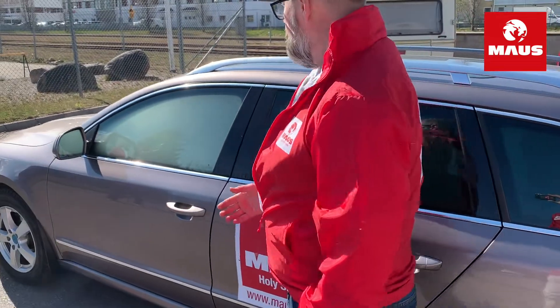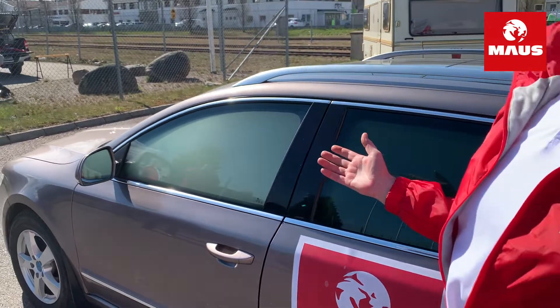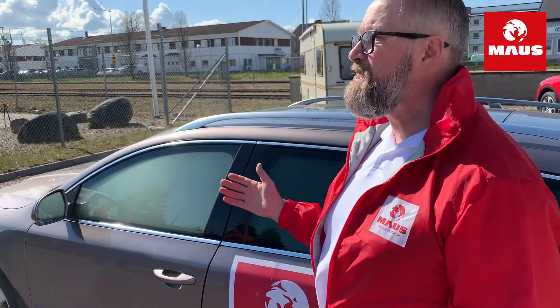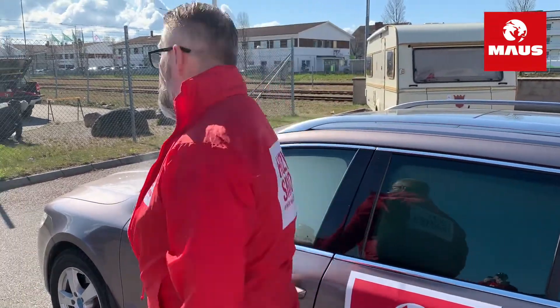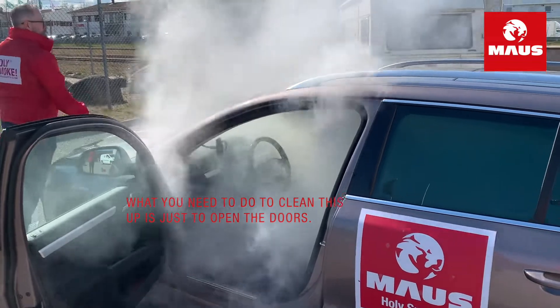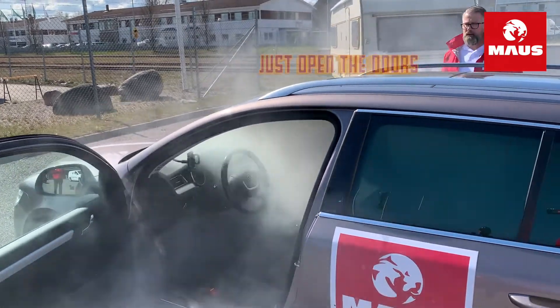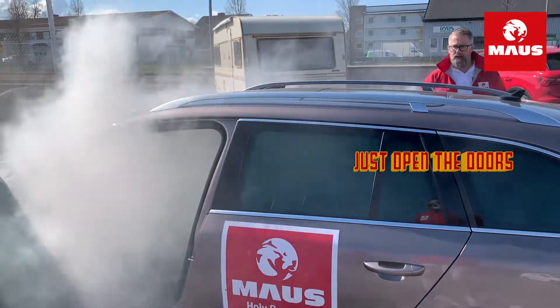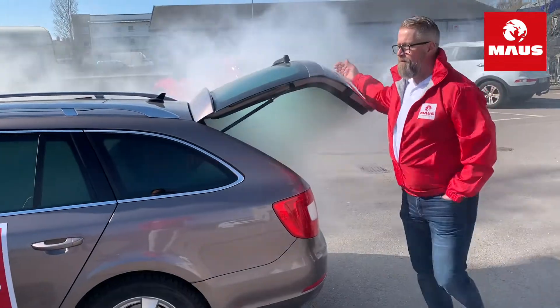In this demonstration you can see the cockpit and the entire interior is filled with potassium smoke. To clean things up, all you need to do is open the doors and ventilate the smoke out from the interior.